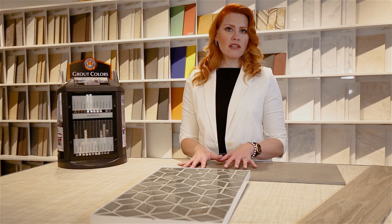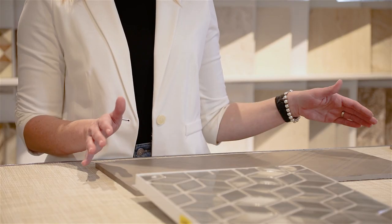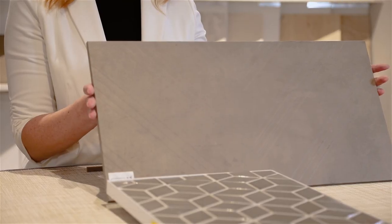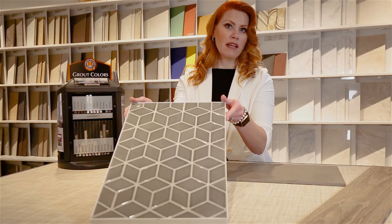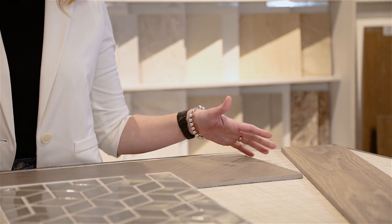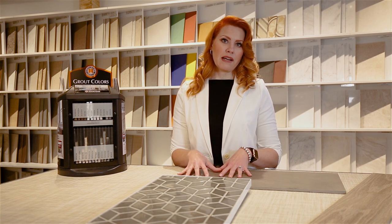You can change the look of your space by changing the color of the grout. For example, you can pick a tile that has a lot of pattern and texture to it on its own but is all one color, or you can pick something that has a ton of movement in it, or of course the wood look tiles. We're going to go over how we can change the look of the space with the grout color with each one of these tiles.